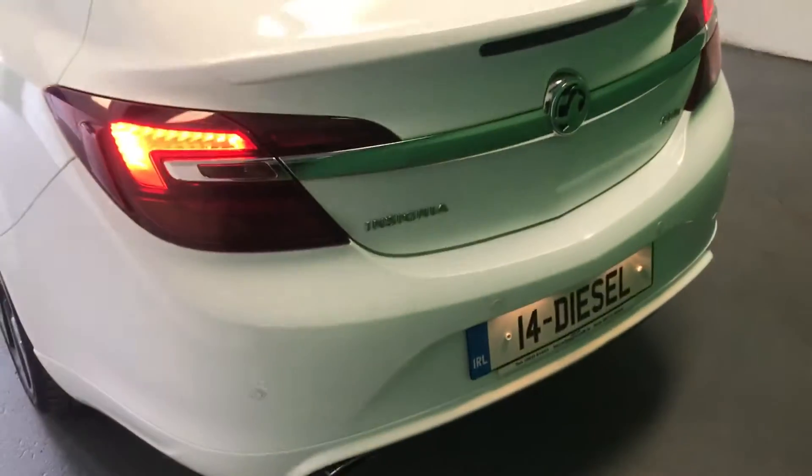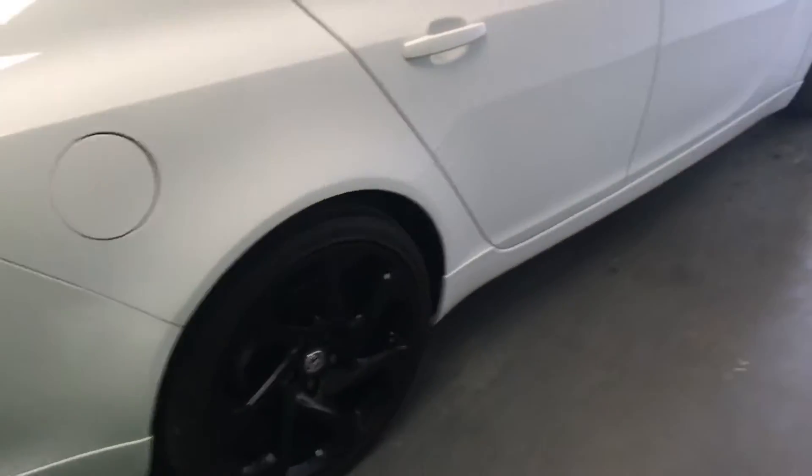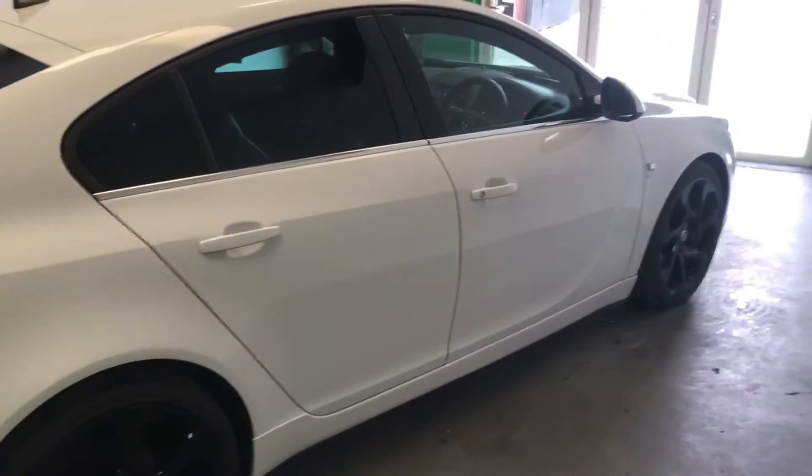Here are the rear parking sensors. The beauty of the Insignia hatchback is its very large boot — it's hard to make out in the video but it's an extremely large boot. We sell a lot of VX Lines but very rarely do they come with leather interior.